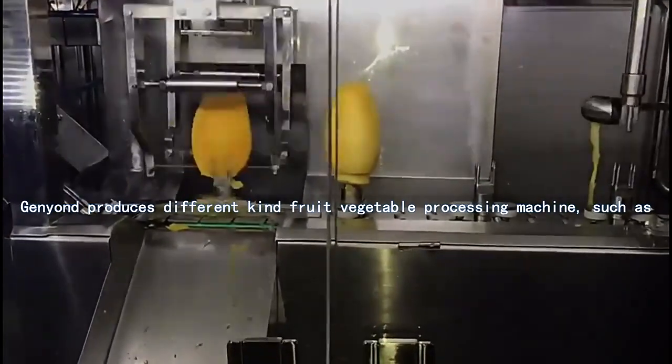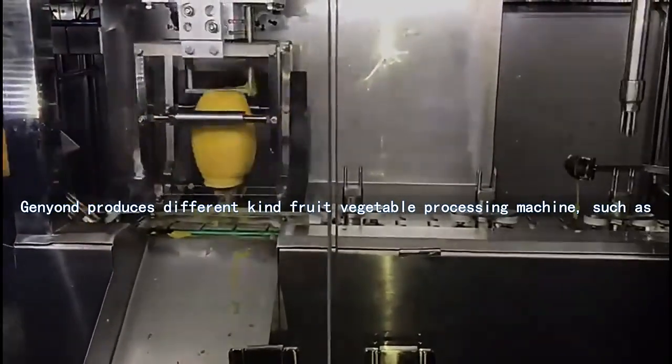General Yandy produces different kinds of fruit and vegetable processing machines, such as washing, peeling, cutting, pulping, juicing, and sterilizing machines.